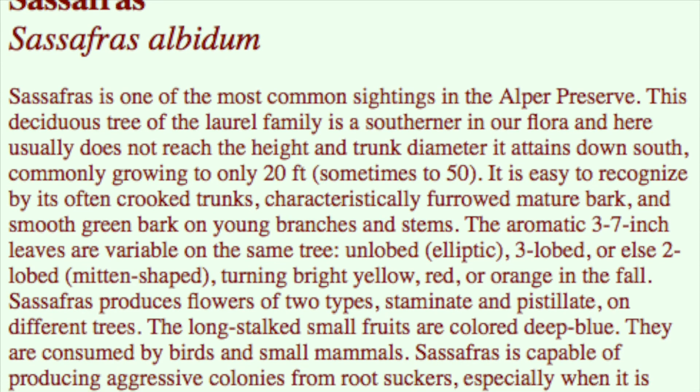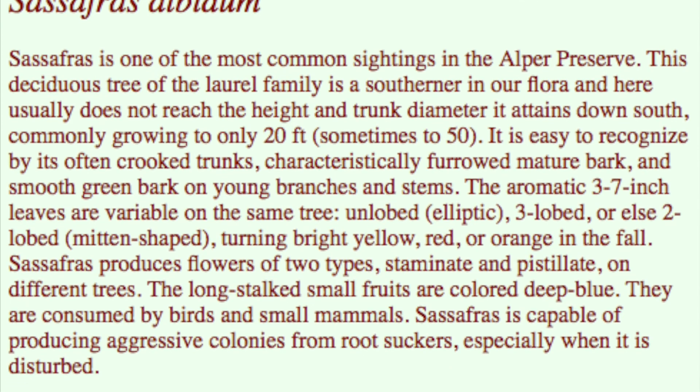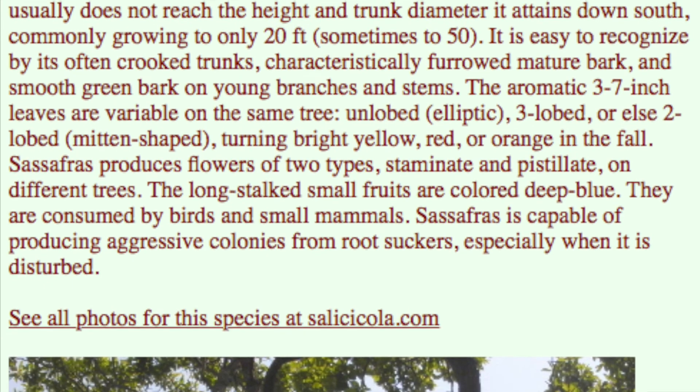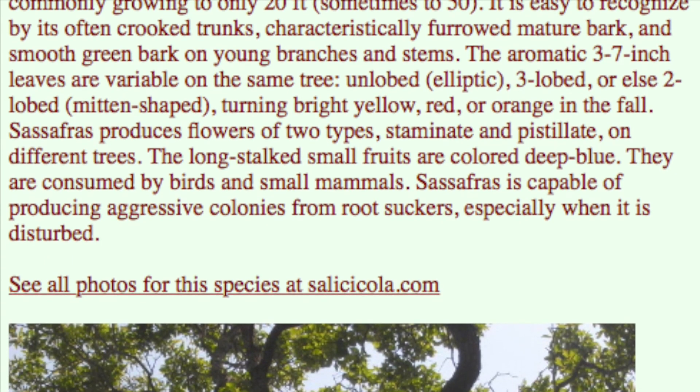Sassafras is one of the most common sightings in the Alper Preserve. It is easy to recognize by its often crooked trunks, characteristically furrowed mature bark, and smooth green bark on young branches and stems.